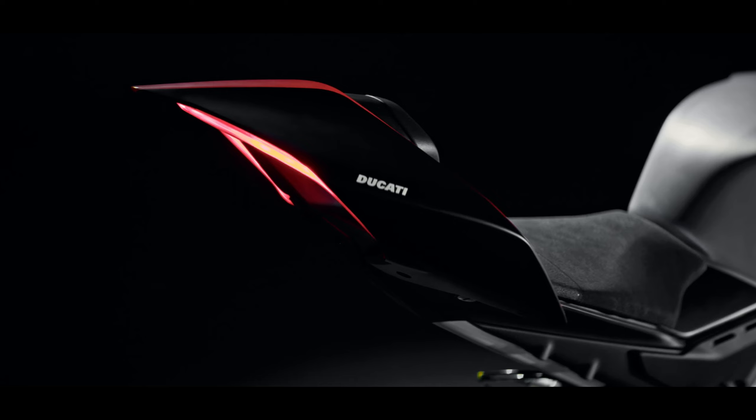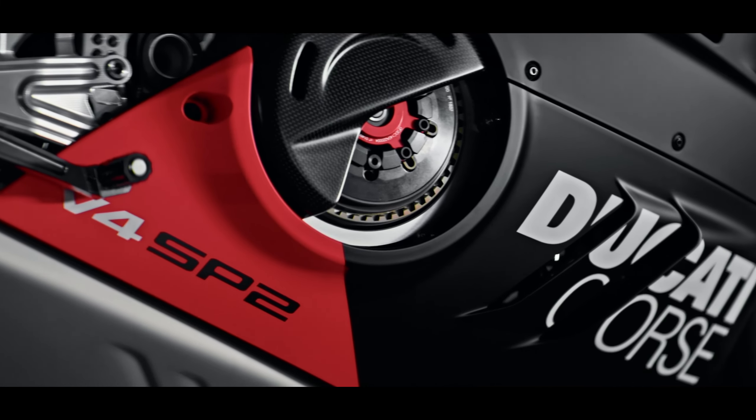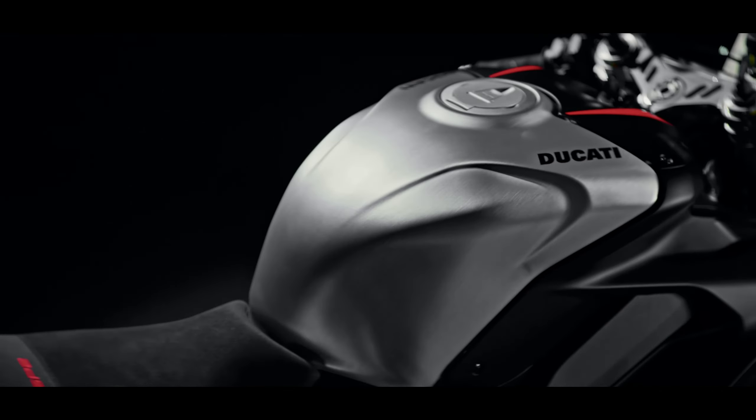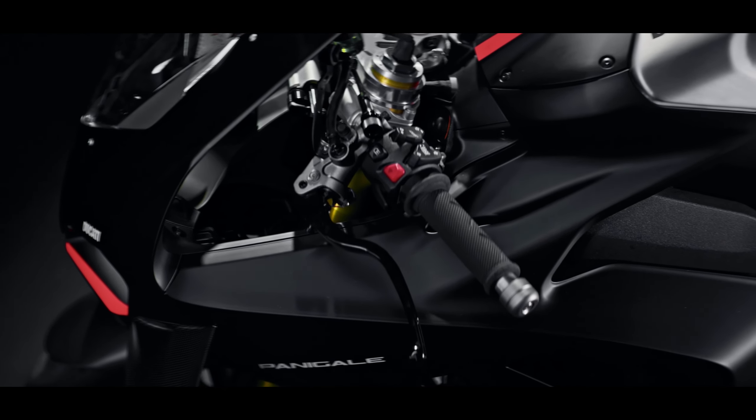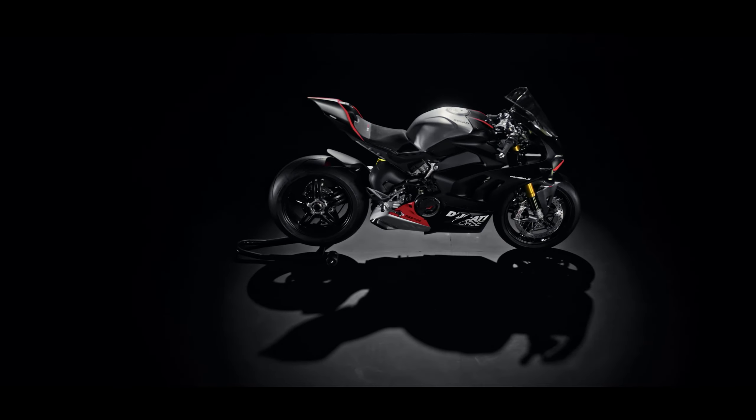Hey there riders, MotoGeno Chris here. I thought I'd cover the announcement out of Ducati about the new Panigale V4 SP2, which essentially offers the most decked out and track-specific Panigale out of the lineup.